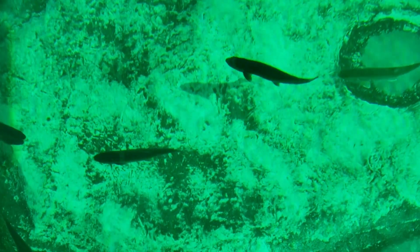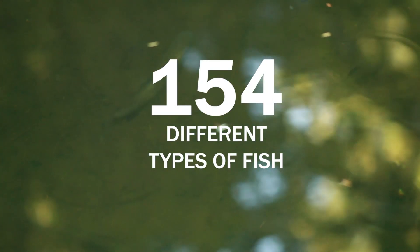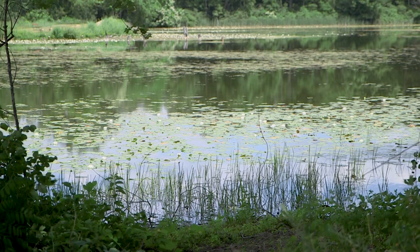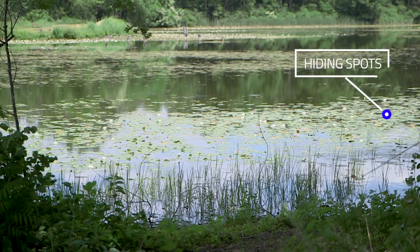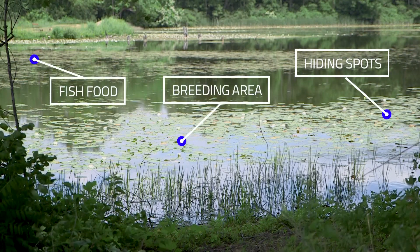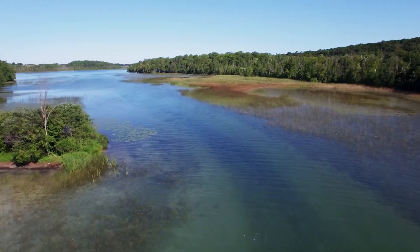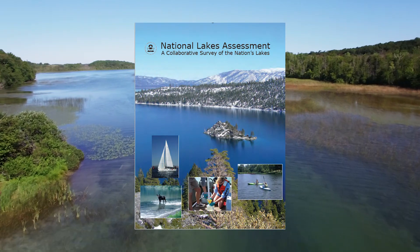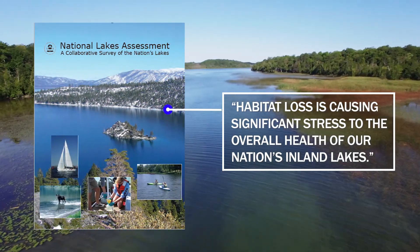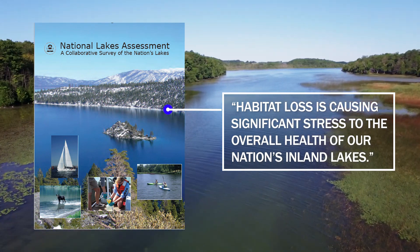Michigan has different types of lakes that provide important habitat for 154 different kinds of fish. Sharing the lake means, in many cases, protecting aquatic plants because they provide fish with places to hide, find food, and lay their eggs. Now more than ever, practicing good stewardship of our lakes is critical. According to the Environmental Protection Agency's National Lakes Assessment, habitat loss is causing significant stress to the overall health of our nation's inland lakes. Michigan is no exception.